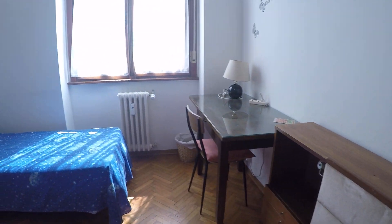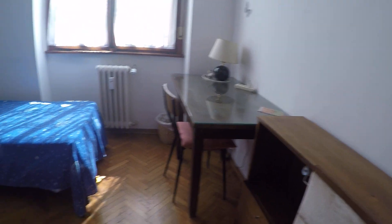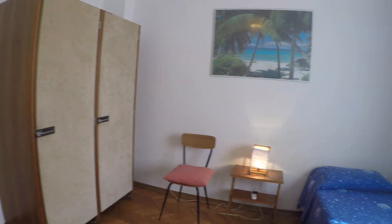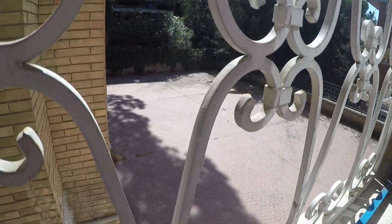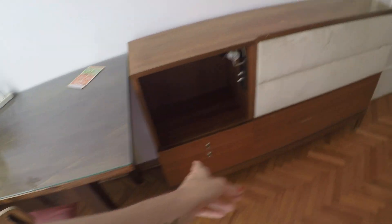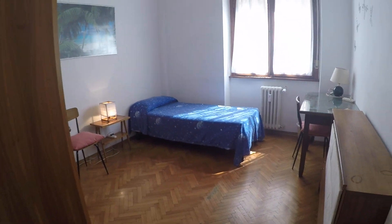And here we have bedroom number four, which has a desk, a single bed, and a wardrobe. This one gets all the morning sun and the view is to the interior patio. It's very, very luminous as you can see. There is also extra storage. This is bedroom number four.